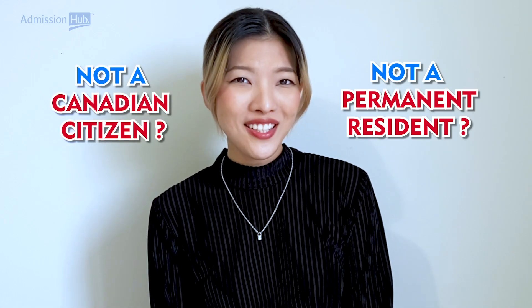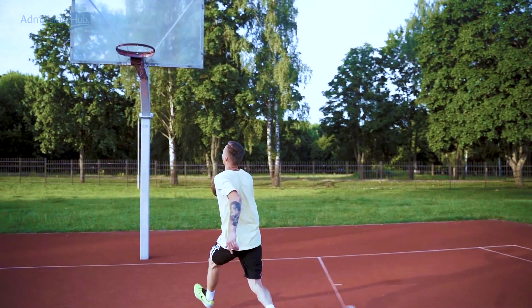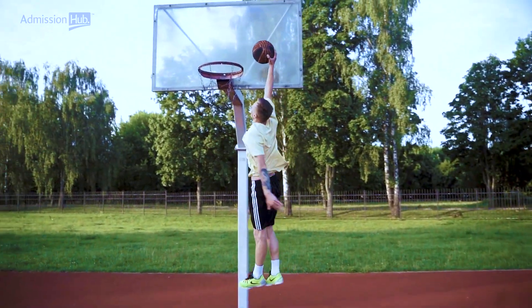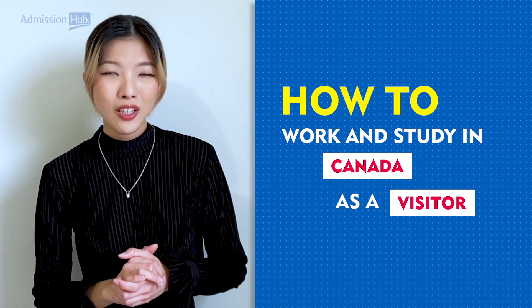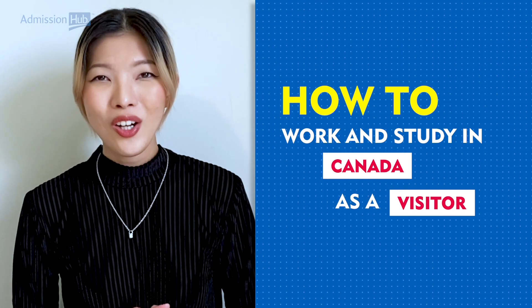Hey there! Welcome to our channel. If you're considering studying or working in Canada, but you're not a Canadian citizen or permanent resident, don't worry — there are still ways for you to achieve your goals. In this video, we will discuss the different pathways available for visitors to work or study in Canada and provide some tips for navigating the process.